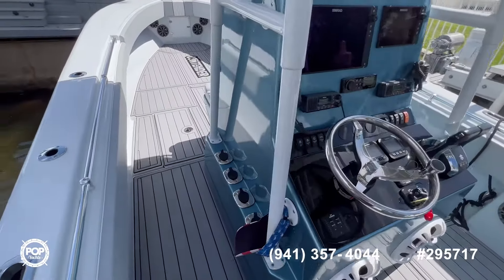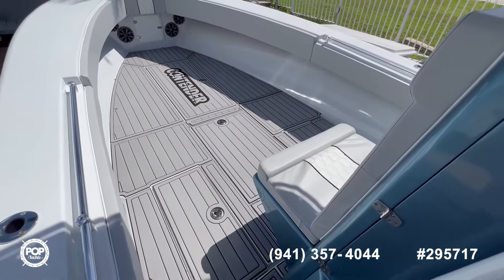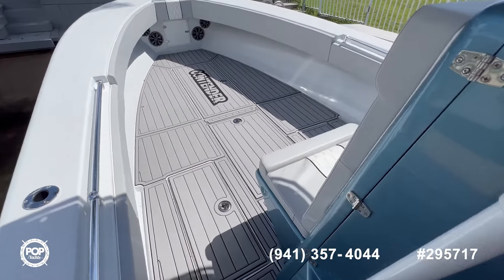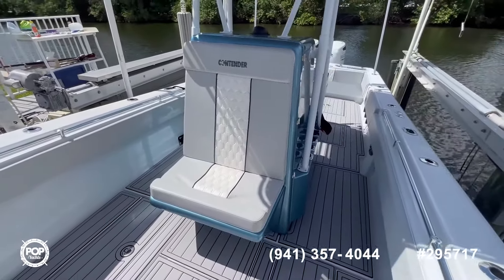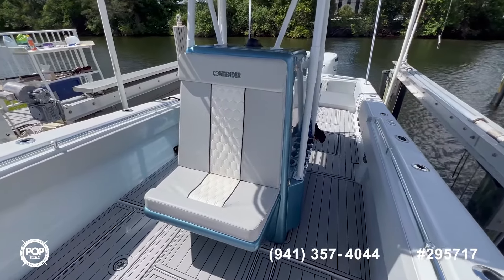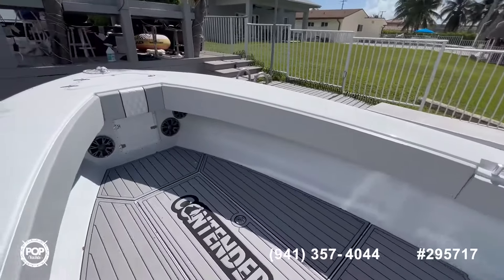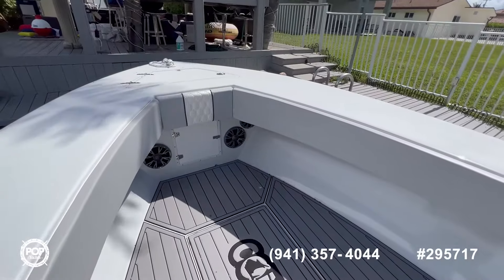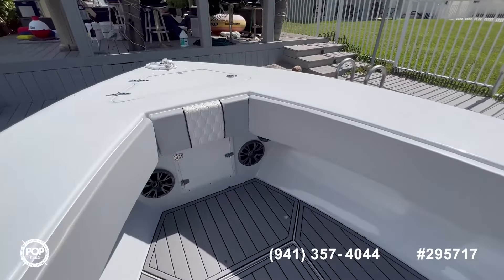As we continue to move towards the bow, you will see you have more fish boxes — more detailed pictures of them are on the listing. You have a nice seating area here in front of the console, which also opens and gives you access to all of your electrical connections. Big gunnels, and you also have your anchor locker with access to the chain over here.